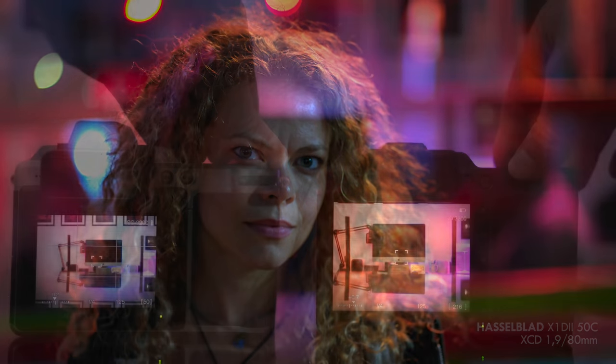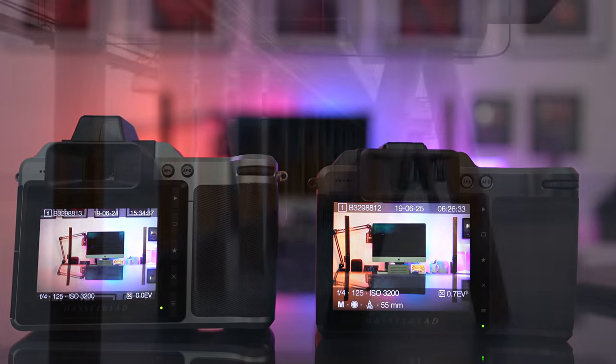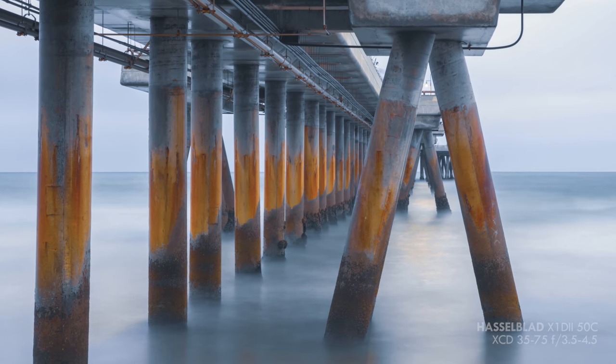Even though the image quality is identical to the X1D, I think the improved menu, aluminium dials instead of the plastic ones, the faster processor, the less blackout time, and the new price make the X1D Mark II a fantastic Hasselblad.